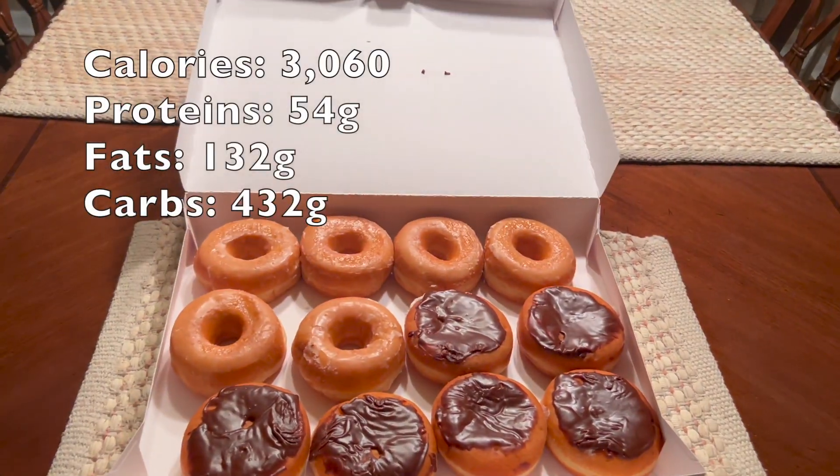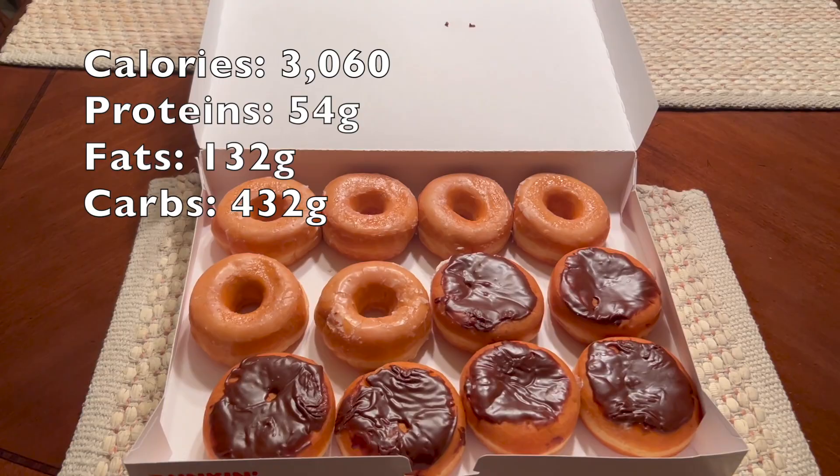The donuts have arrived, they've been collected, and now let's see what we got. First thoughts — I think this challenge is gonna be pretty easy. This meal, I think, is gonna be even easier. Donuts are very easy to get down, plus it's around 3,300 calories. I gotta add it up and I'll put all the macros on the screen. Let's dive into meal number one, here we go.